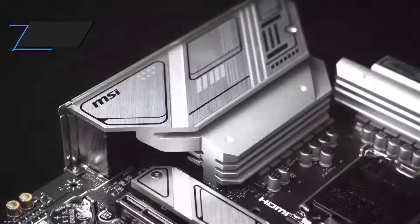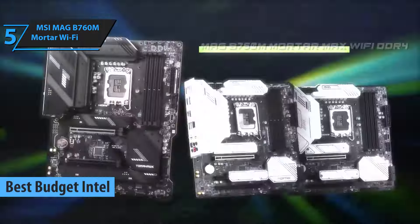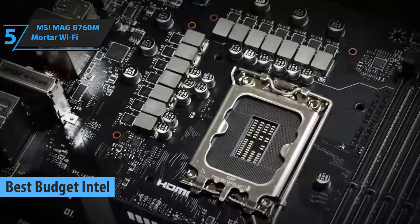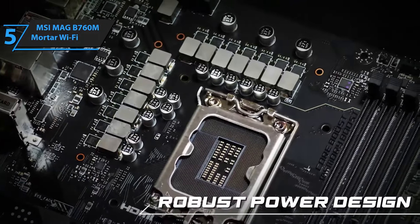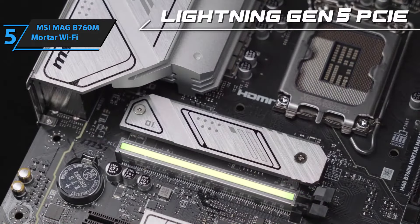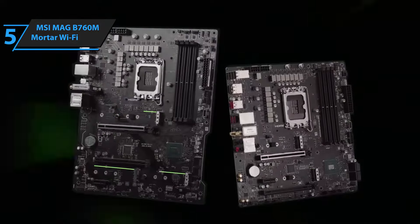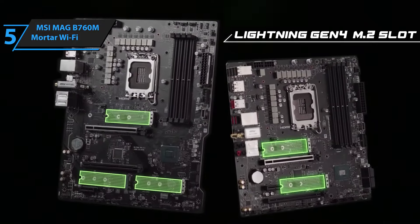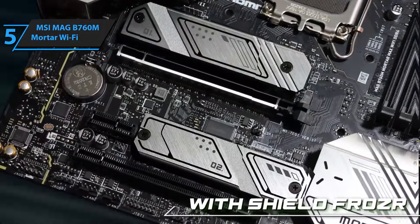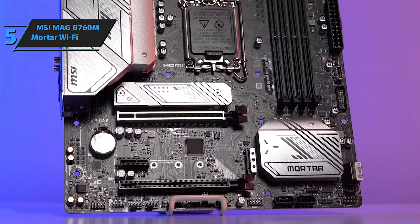Now let's get started! In the quest for a quality product that is also budget-friendly, our top recommendation for the best budget Intel motherboard for 2024 is the MSI Mag B760M Mortar Wi-Fi. This micro ATX format board surpasses its limitations to deliver most of the next-gen features users crave, all while keeping the price tag within reach. The MSI Mag B760M Mortar Wi-Fi may not offer CPU overclocking capabilities, and it does disappoint with the absence of USB 3.0 slots. However, considering its affordability, it provides a robust set of core features that make it an excellent choice for a budget build.